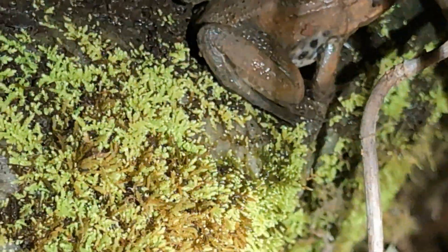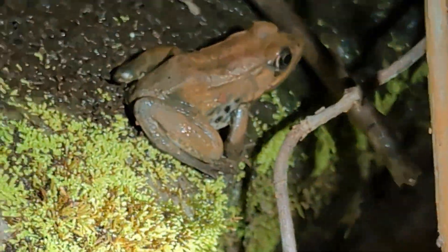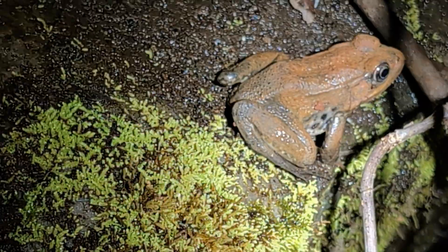Right here next to all these salamanders was a green frog. This one really does have a nice coppery color — I bet it was in some of the sludge and picked it up from that.